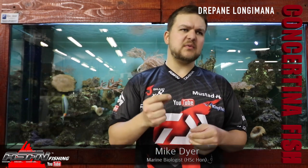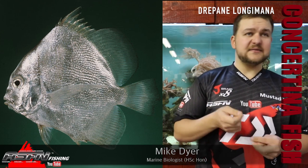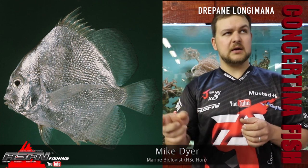Good morning guys, today we're talking about one of those oddities — a species that probably not a lot of people have caught, but it's one that we get a lot of requests for. Similar to species we've covered in the past, on Facebook you often see this coming up: 'Please ID this fish, caught this there, caught that there.' It's the concertina fish. Scientific name — a nice little rhyming one — Drapana longimana.